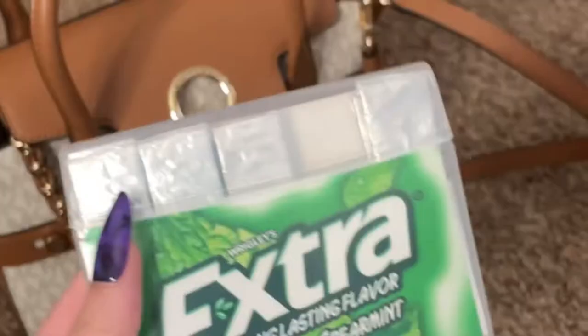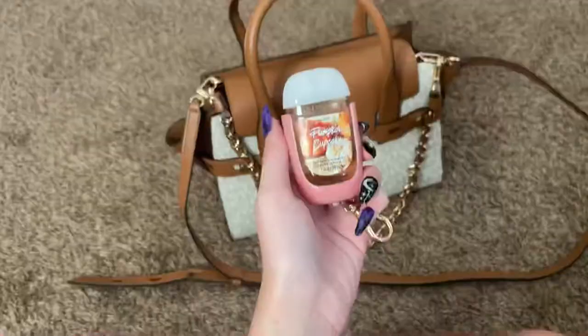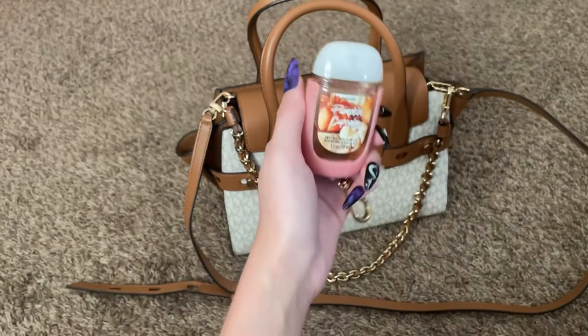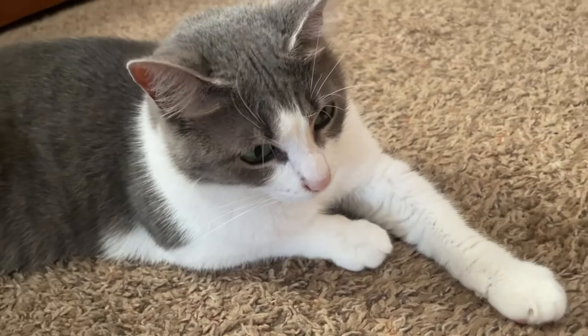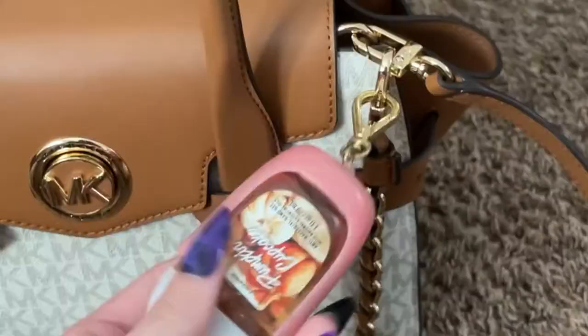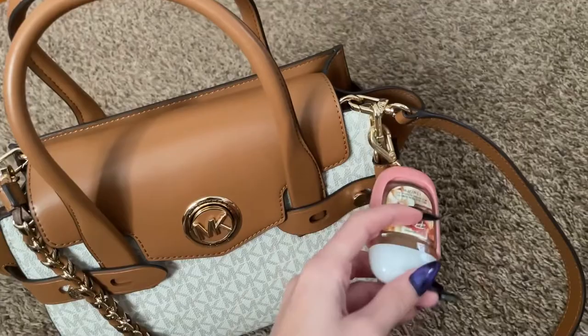I have some extra mint gum as well because I really love mints. I also wanted to clip on this hand sanitizer — it's pumpkin spice cupcake scented — and it's a little clip-on with a gold butterfly emblem on the back. Unfortunately the butterfly emblem came off, and I bought a second one and it also broke off, so I have to glue it back on.